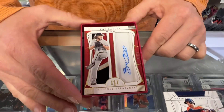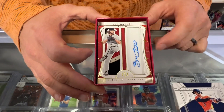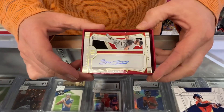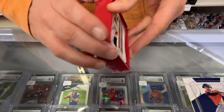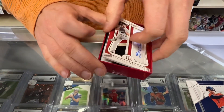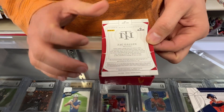Next card up — Zach Gallen, Arizona. You got a three-color patch on that side, autograph on this side. That is number one of 25. So that's card four.